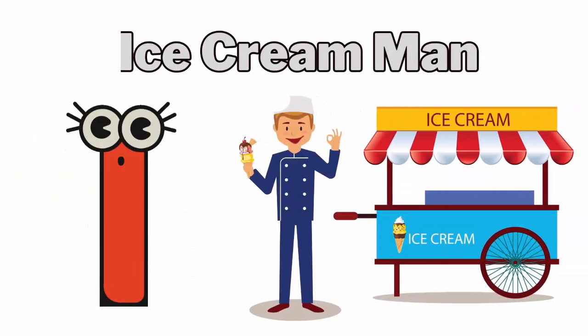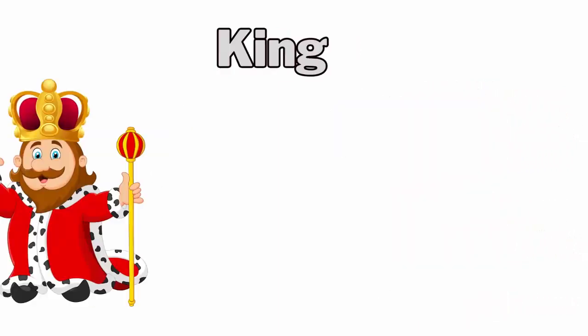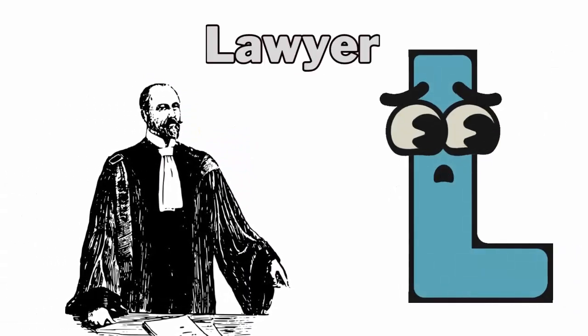I for ice cream man. J for joker. K for king. L for lawyer.